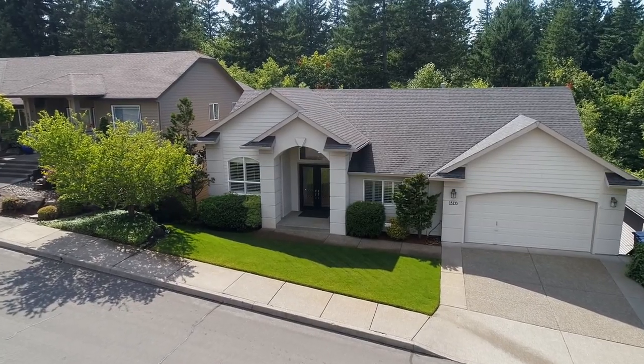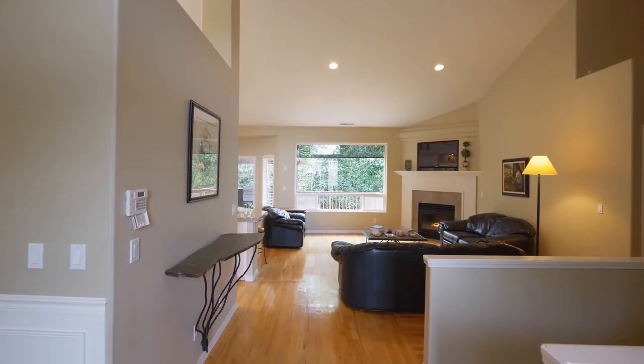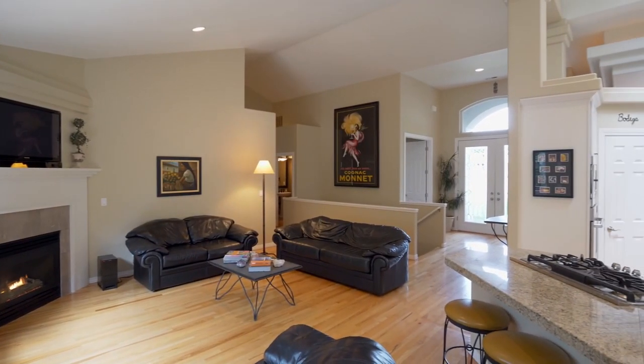Beautiful double glass front doors invite you inside. You'll discover a great room design fantastic for entertaining, with hardwood floors, vaulted ceilings, plantation shutters, and tons of natural light.